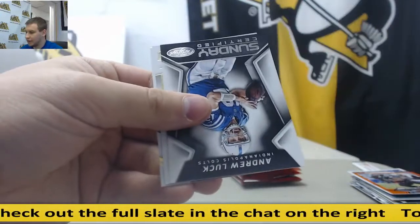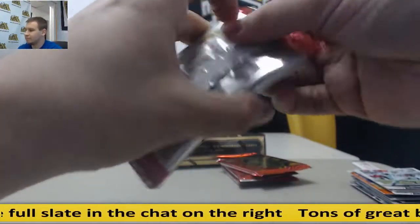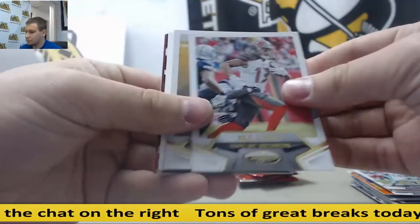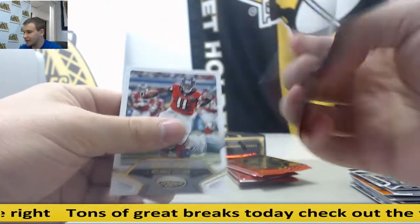Andrew Luck, Jake Ruddock, $9.99. Got a red rookie, Carl Joseph, and that is $99.